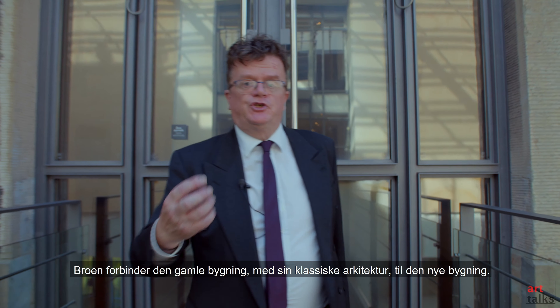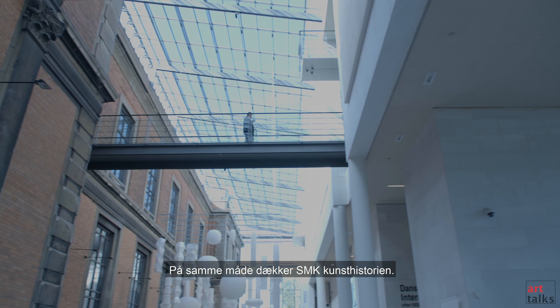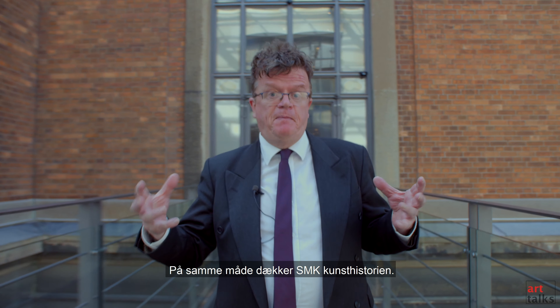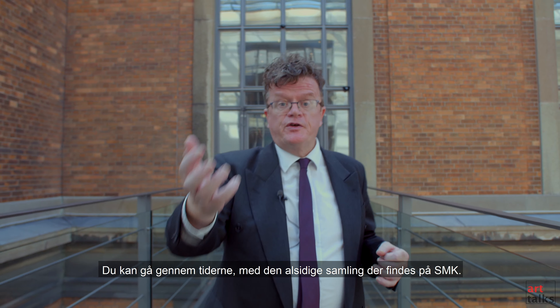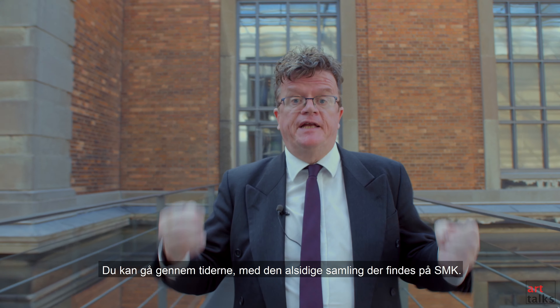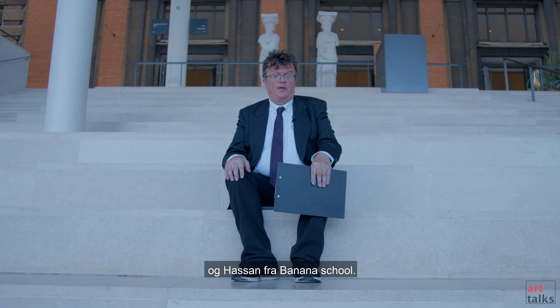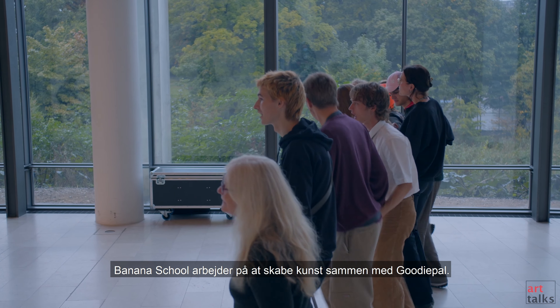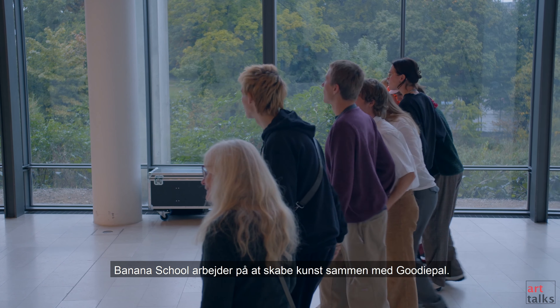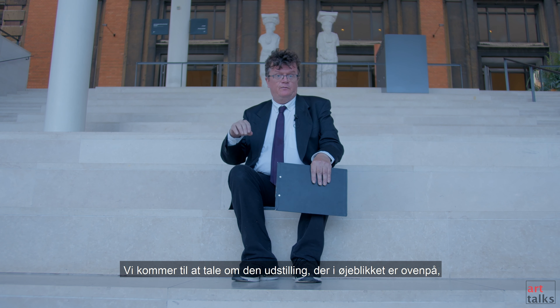The bridge links the old building with its classic architecture to the new building. In the same way, SMK spans the history of art — you can cross over time with the diverse collections found at SMK. In a moment, I will be interviewing Goody Pal and Hassan from the Banana School, who worked with Goody Pal in producing art. We will be talking about the current exhibition upstairs. But first, let's take a look at the new wing.